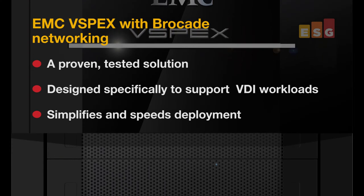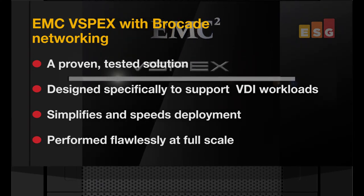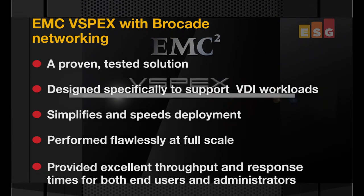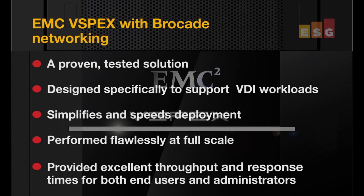The joint Brocade vSpecs solution we tested performed flawlessly at full scale, proving its mettle with excellent throughput and response times for end users and administrators, even during provisioning, cloning, and vMotion tasks. When you deliver user services over the network, that network had better be rock-solid and resilient. The Brocade fabric not only performed without a hiccup, it also provided built-in intelligence to ensure smooth operation.